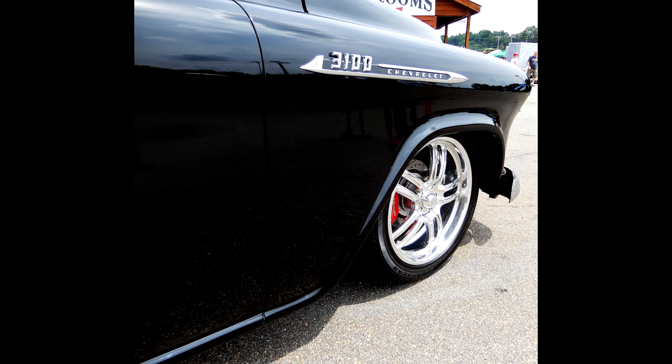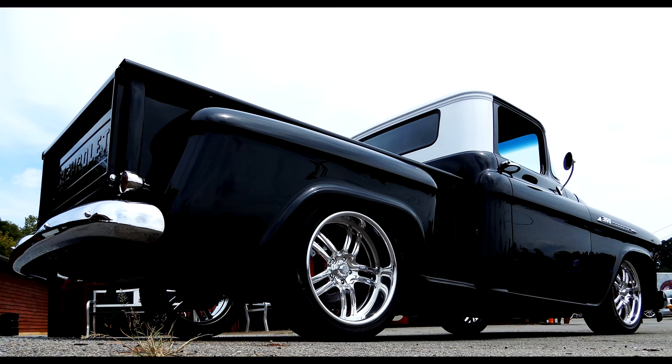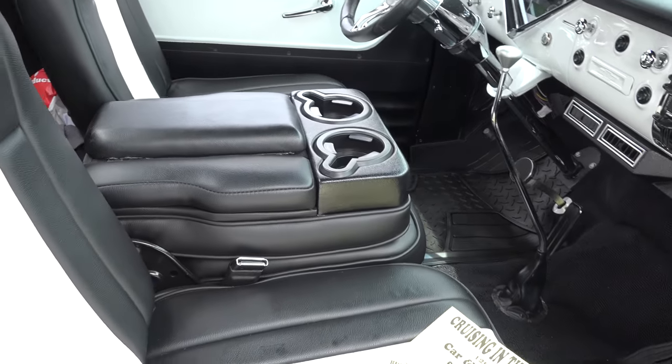Tell me what size tires and wheels you're running. I'm running 20x8s on the front and 20x9.5s on the back. What wheel is that? That's an American Racing wheel — very nice.